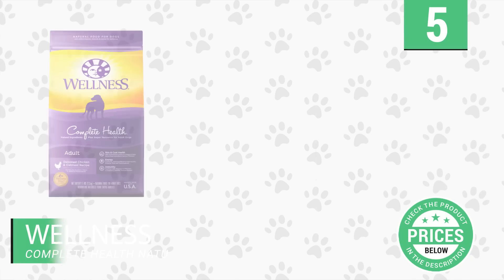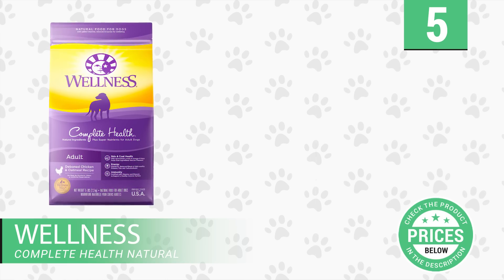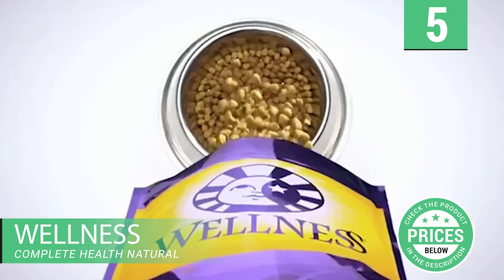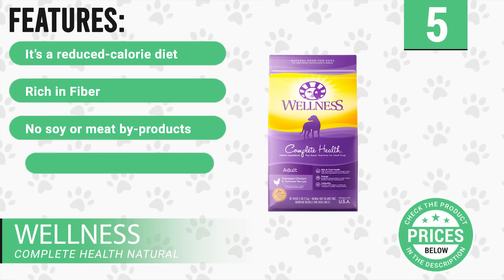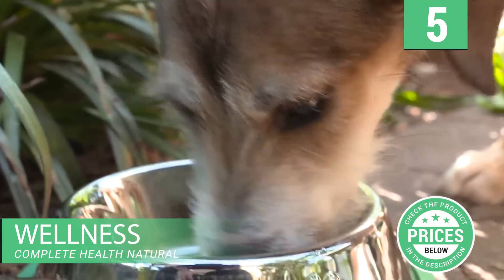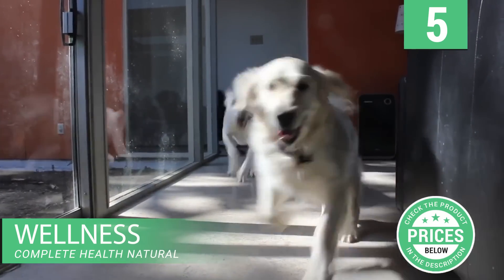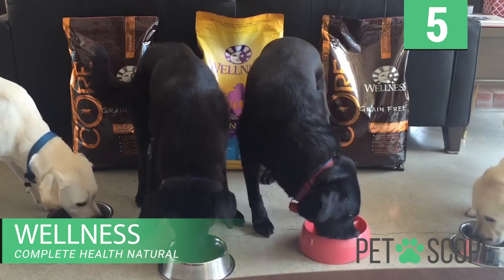Number 5: Wellness Complete Health Natural. As the name suggests, Wellness Complete Health Natural Dry Food supplies your dog with a complete and nutritious kibble. The main ingredients include chicken, blueberries, flax seeds, and spinach. This product features a reduced-calorie diet, rich in fiber, no soy or meat byproducts, for adult dogs only, and is vitamins and minerals enriched. It contains a blend of omega-3 fatty acids, proteins, carbohydrates, and fats, which provides your canine with a well-rounded diet. In addition, it's jam-packed with antioxidants, vitamins, minerals, prebiotics, and probiotics, which support your pooch's digestive health, immunity, and strengthen its teeth and gums.